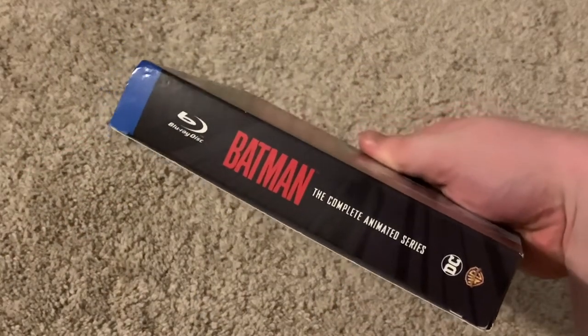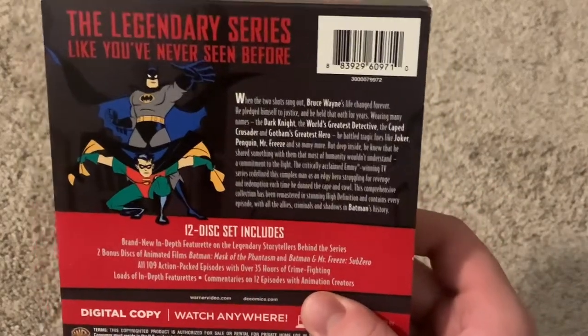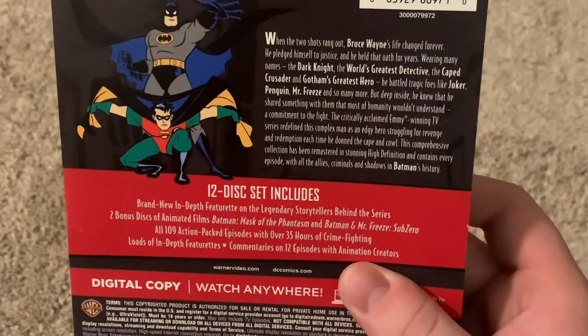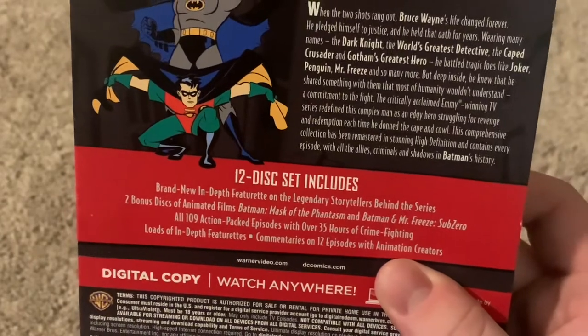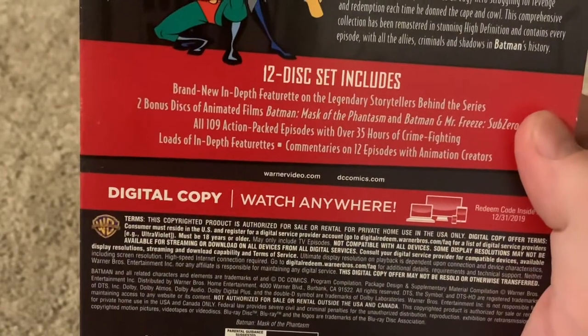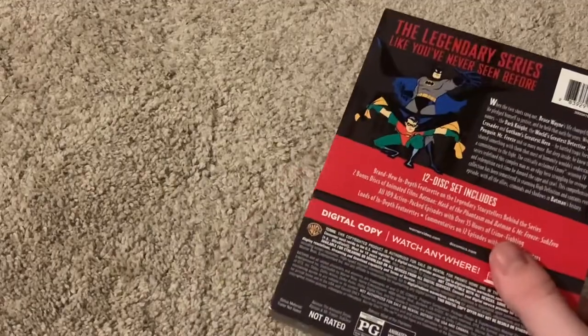Look at the spine — Batman the Complete Animated Series, DC, Warner Bros. Take a look at the back: 'The Legendary Series like you've never seen before.' A little description there, pause if you want to read that. 12 discs, some bonus features, all 109 action-packed episodes, 35 hours of crime-fighting. It comes with the digital copy, but you can't redeem it on all services. I haven't redeemed mine because I can't find a service to redeem it on, and I'm not going to show you the digital code because I want to keep that.